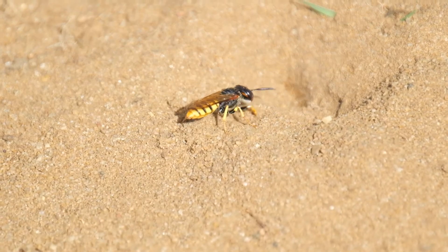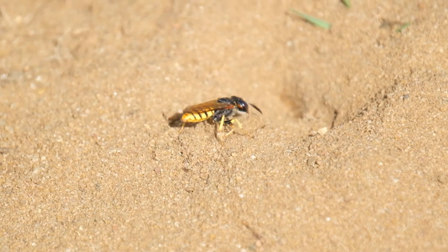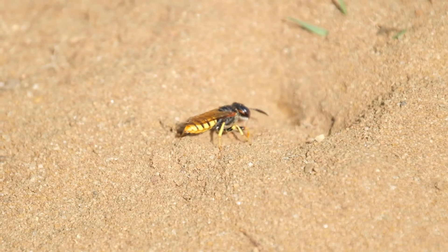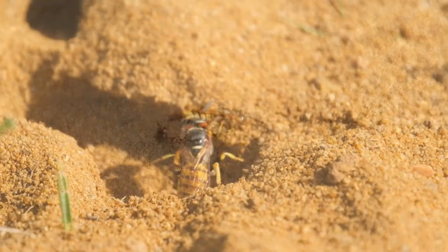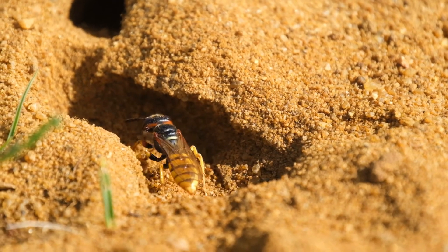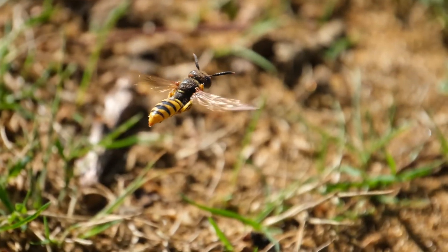Female bee wolves dig a nesting burrow in a sandy bank. These burrows can be a metre long with up to 34 side burrows ending in brood chambers. Once excavation has begun on the burrow, the female goes hunting.